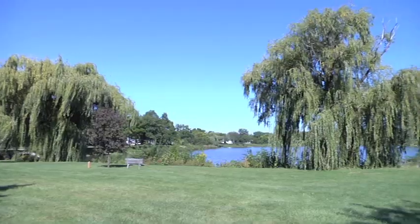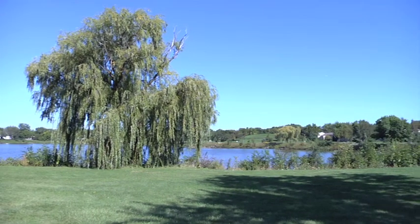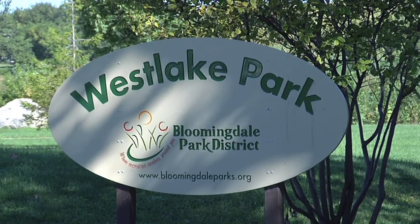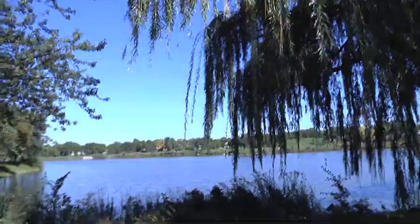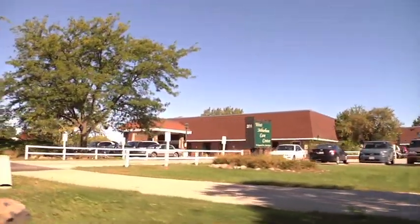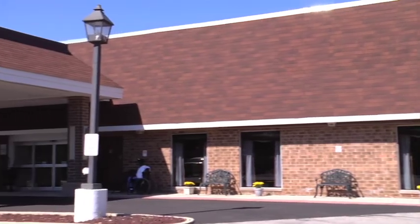West Suburban Nursing and Rehabilitation Center is located in the lovely town of Bloomingdale, in a quiet residential neighborhood that has supported the facility for many years. Our commitment to you is to provide a warm, caring home where you or your loved one can reside comfortably with trust, dignity, and dedication.